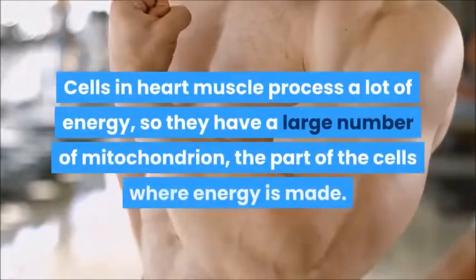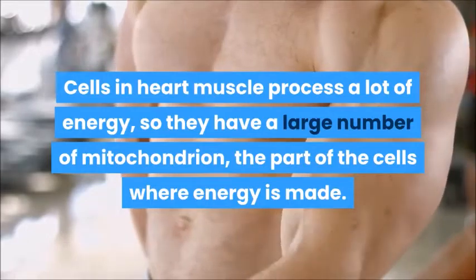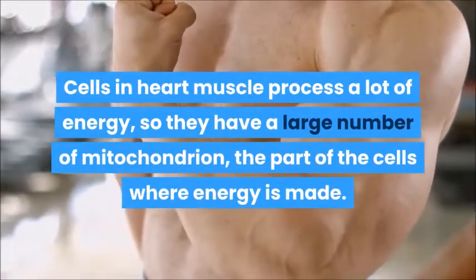Cells in heart muscle process a lot of energy, so they have a large number of mitochondria, the part of the cells where energy is made.